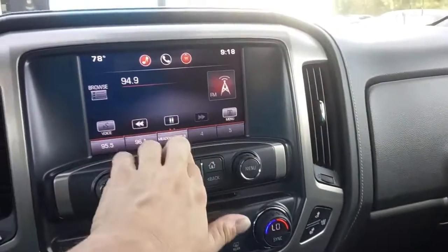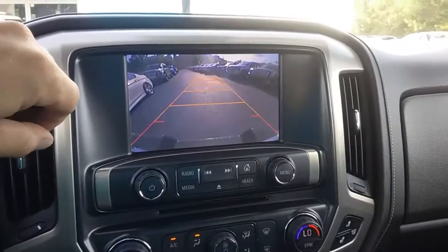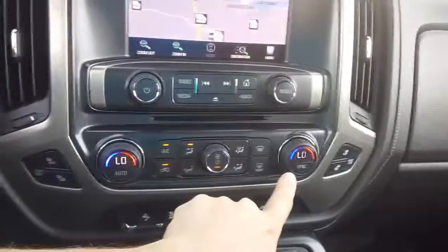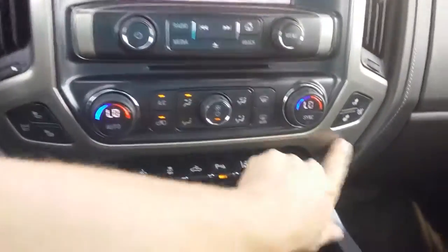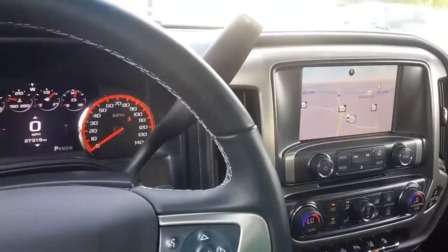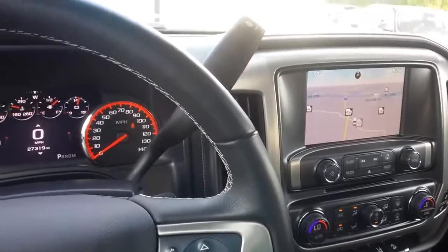Here's your stereo touchscreen with navigation, free for the life of the vehicle, your backup camera, dual climate control, and heated and AC seats on both sides. If you've got any other questions, please give me a call at 706-453-2500. Thanks.